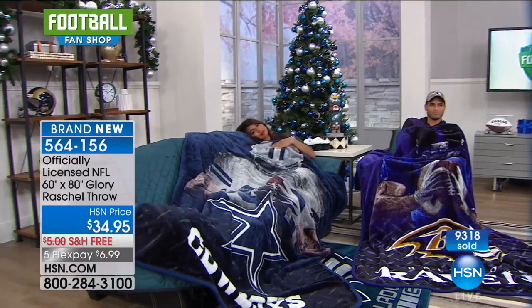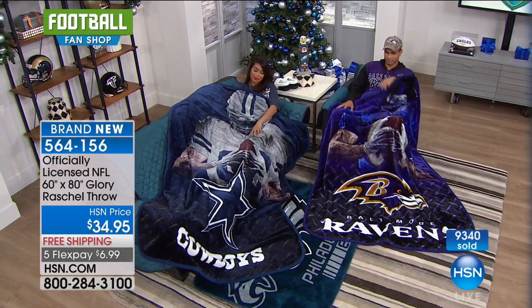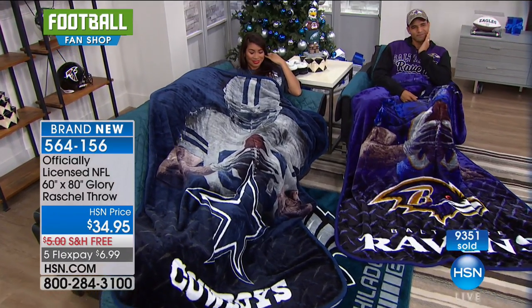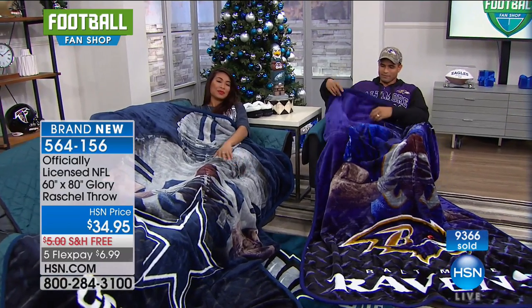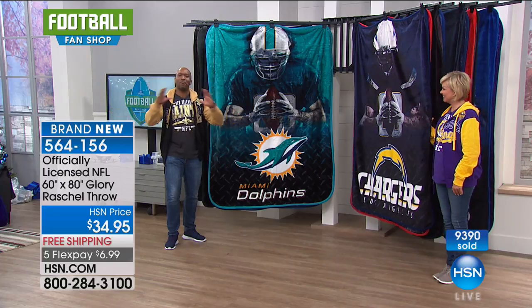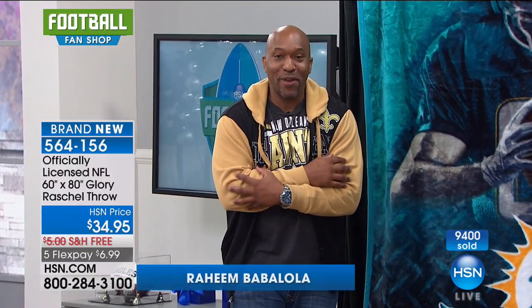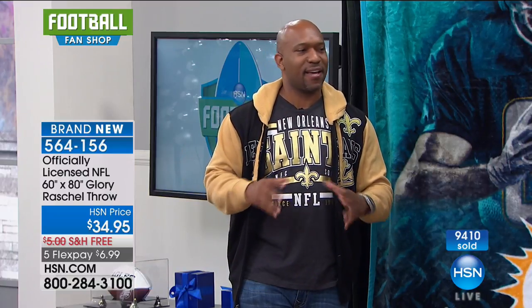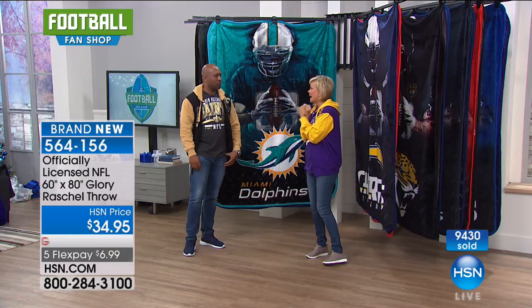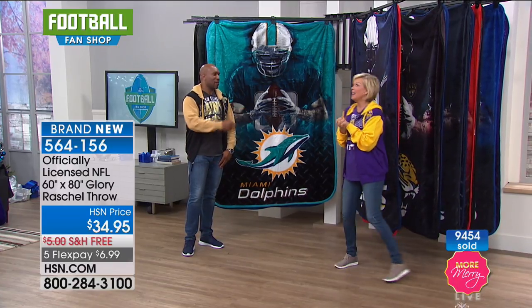The binding all the way around every edge means you'll have these for years, wash after wash — they get better, thicker, plusher, softer. Use them as a tapestry in the man cave, during game day, lounging on the couch, in the car as an emergency blanket as cold weather comes, or even as a bedspread. If you've ever worked a corporate job where you're freezing at your desk, this throw is perfect — put it on your chair. Having one at the office or in the car for a quick power nap is a great idea.